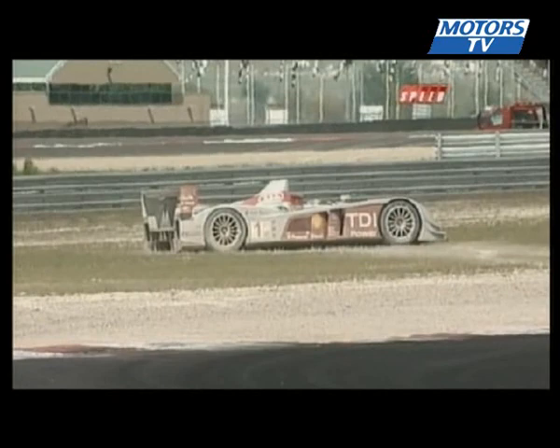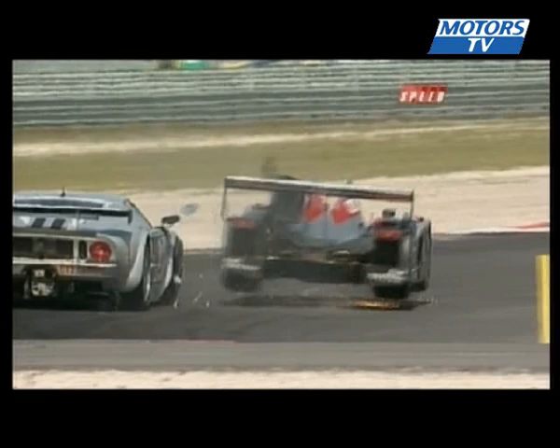There we see it. We call it Knockout Corner, and we're going to see a great version of that. As Pirro is working his way through traffic, got the hammer down. That's the GT40 right in front of him, and there you see the contact.